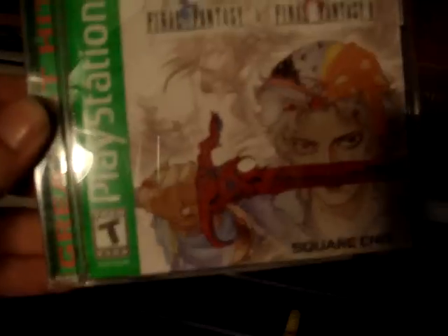Play and Trade again, $10. Final Fantasy Origins. Mint Condition. No scratches.